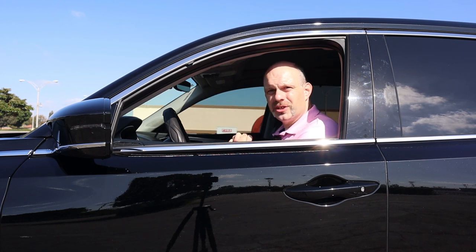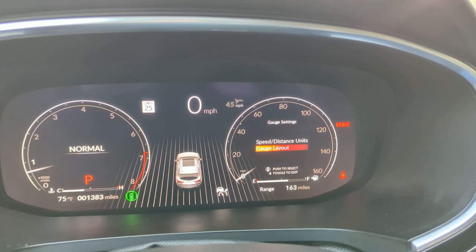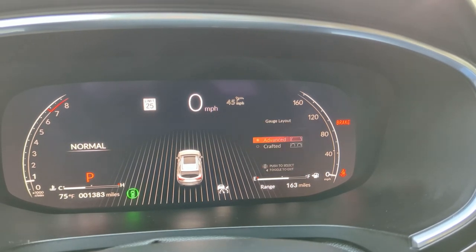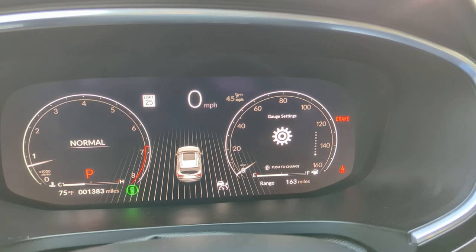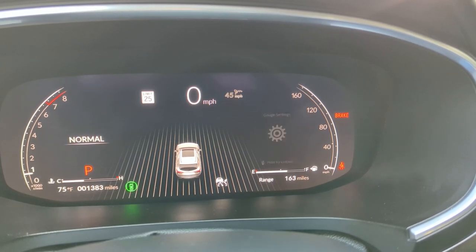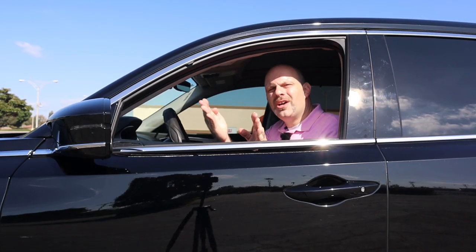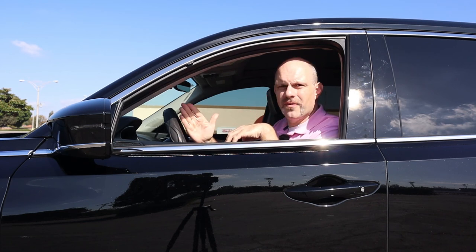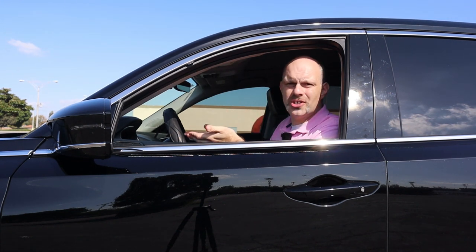Wireless charging is included on this Technology model so you can charge devices without plugging them in. This Acura also includes a digital gauge cluster, and I like that you can change how the gauges look — switching between "Advanced" mode, which looks more avant-garde and technologically styled, and "Crafted" mode, which gives a more traditional analog-looking tachometer and speedometer. I like having different gauge setups, though I wish there were more options — I jokingly wish Acura would add a horizontal speedometer like the old American cars.